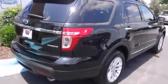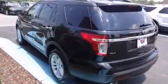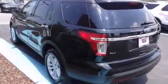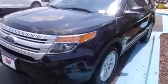Discerning drivers will appreciate the 2013 Ford Explorer. A 3.5-liter V6 engine pairs with a sophisticated 6-speed automatic transmission, and for added security, dynamic stability control supplements the drivetrain.